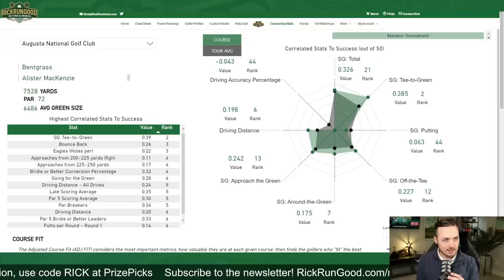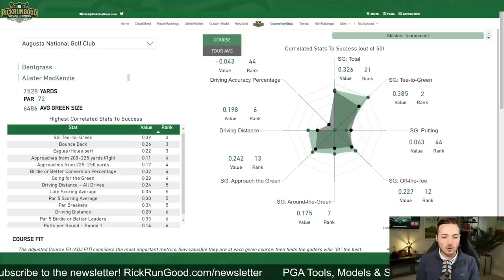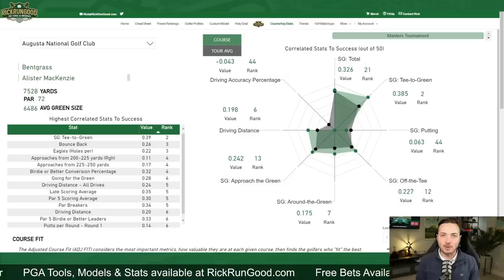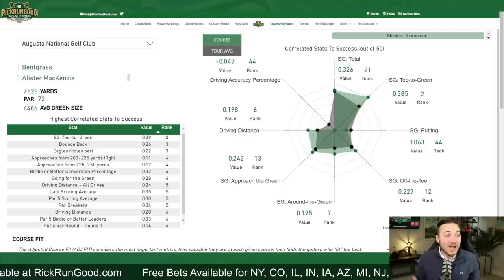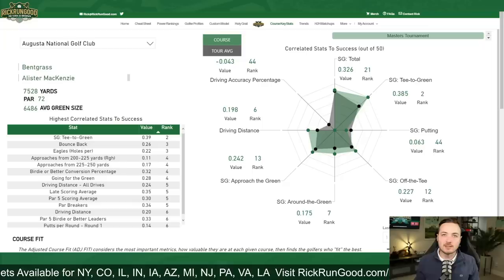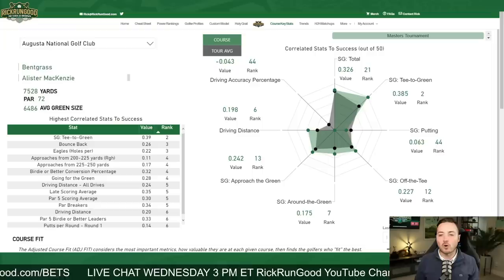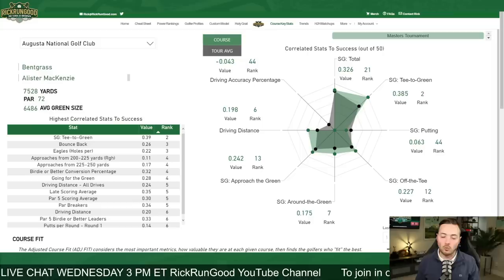Off the tee, if you're able to shape the ball in both directions you're more likely to have success at Augusta National — the longer the better. Driving distance ranks sixth, meaning there are only five other courses on the PGA Tour schedule where driving distance is more important. It doesn't mean you have to hit it far; it just means guys who do tend to have more success here relative to other courses. The lengthening of number 13 by about 35 yards could make driving distance even more important.